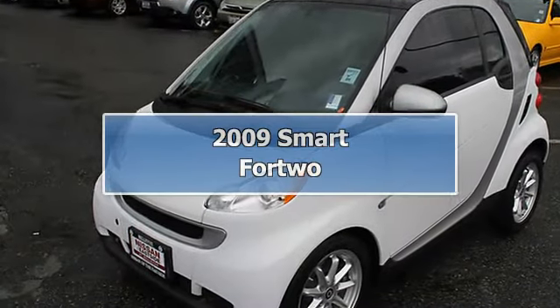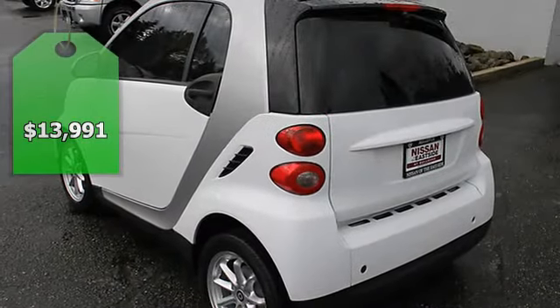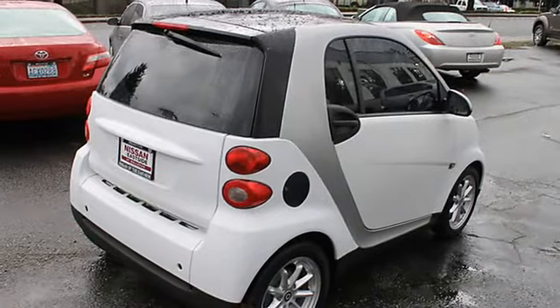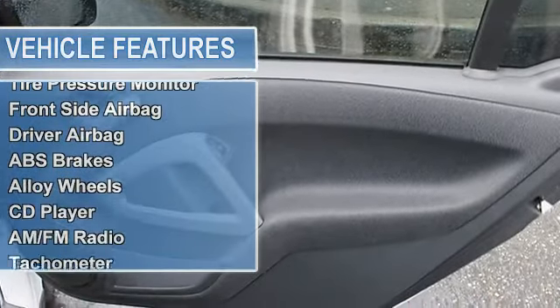Carfax one owner, excellent condition, only 28,076 miles. Heated leather seats. Kelly Blue Book top 10 coolest new car under $18,000. Key features include heated mirrors, panoramic roof, iPod/MP3 input, CD player, aluminum wheels, remote trunk release, and keyless entry.